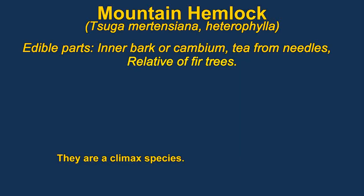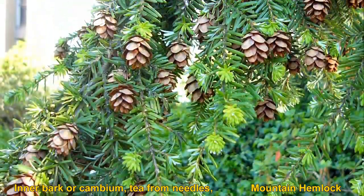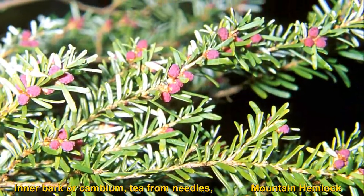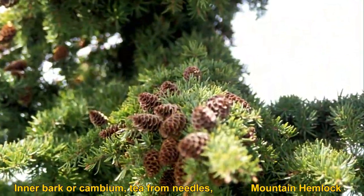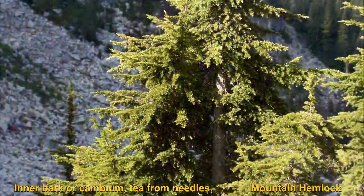Hemlock are relatives of fir. Tea can be made from the leaves. The edible cambium is collected by scraping slabs of the removed bark. The shavings can then be eaten immediately or dried and pressed into cakes. The bark is also a source of tannin for tanning.